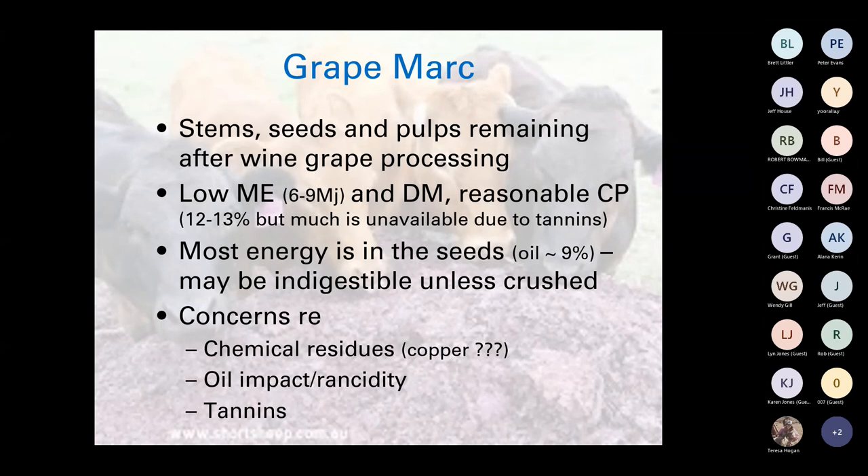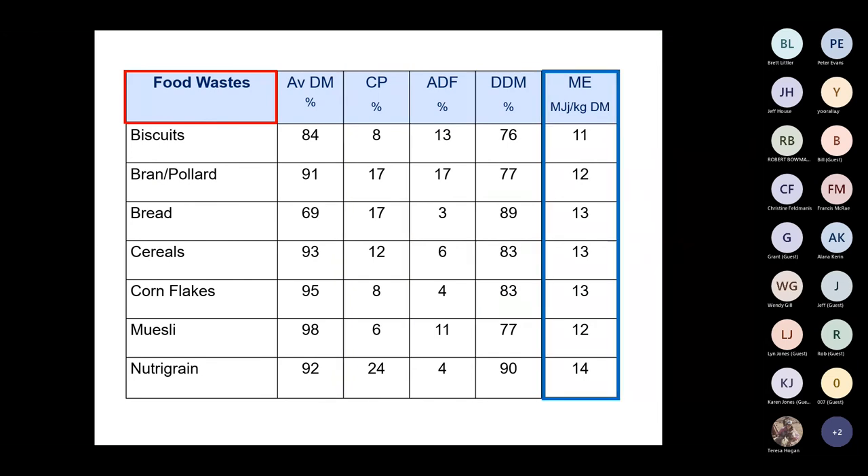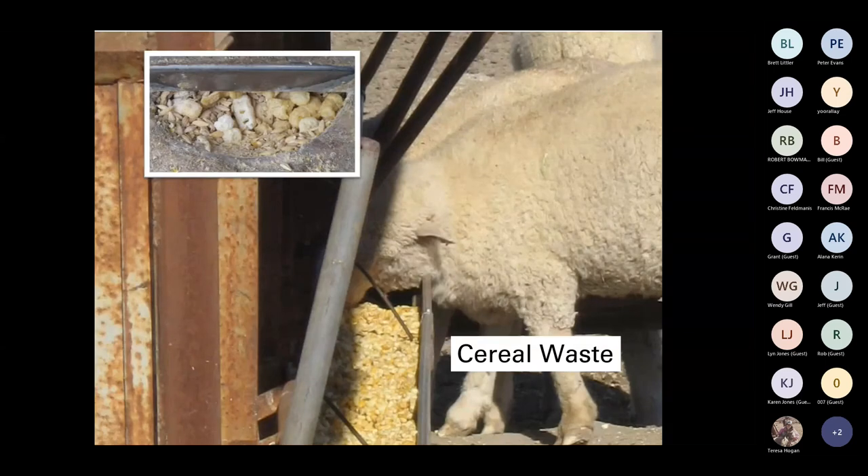The impact of oil — ruminants, sheep and cattle, can only effectively use up to 7–8% of their diet as oil. Rancidity because of oil content and tannins can make feed unpalatable. In terms of food waste like bread and cereals, crude protein, digestible dry matter and energy levels are pretty good. Just a word of warning, particularly with bread: it is finely processed, so there is a higher risk of acidosis. A producer around Leeton was successfully getting a lot of nutrient-type cereal and feeding it until he stopped, so it can be fed out — just be mindful.